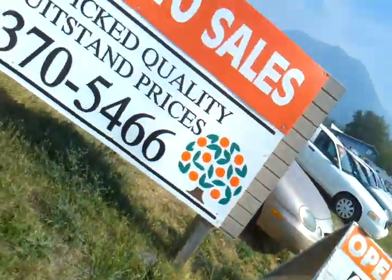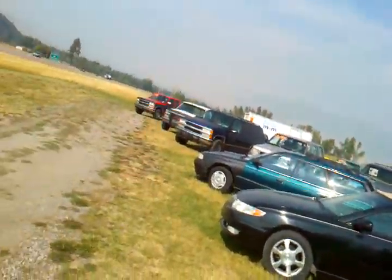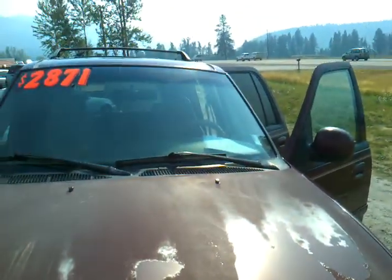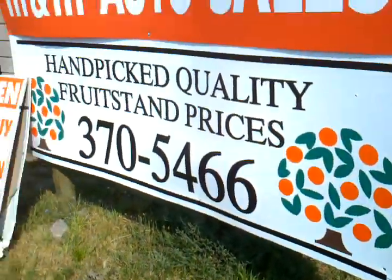If you want to take a look at this rig or any of our 40 vehicles under $49.95, check them out on our website, orangemt.com. We've got a couple of Suburbans if you like SUVs. We're located 13 miles north of Missoula on Highway 93 North. Thanks for tuning in — give us a call at 370-5466. We're open by appointment only. Bye.